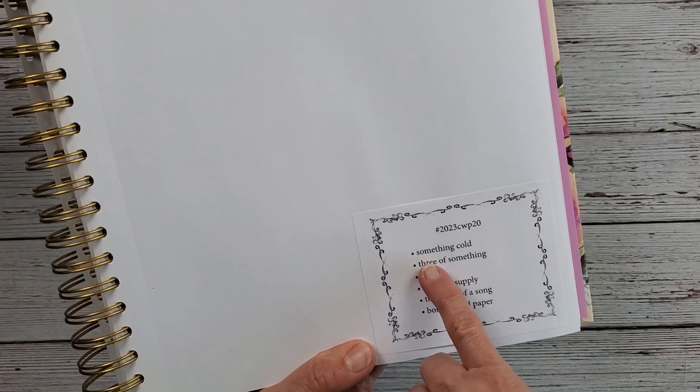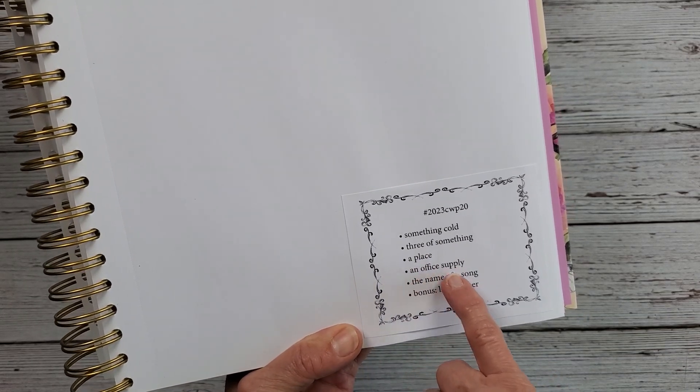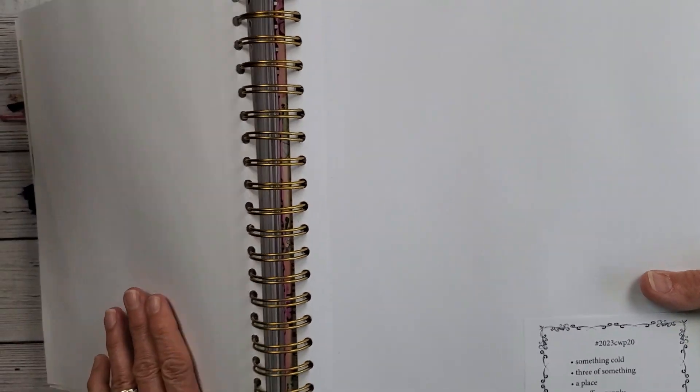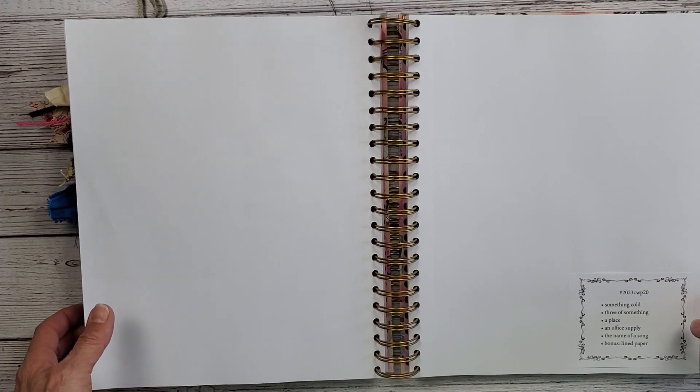This week's prompts are: Three of Something, A Place, An Office Supply, The Name of a Song, and Lined Paper. Let's get started and I'd love to have you stick around and see what this week is going to bring.